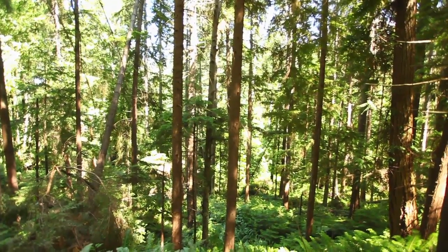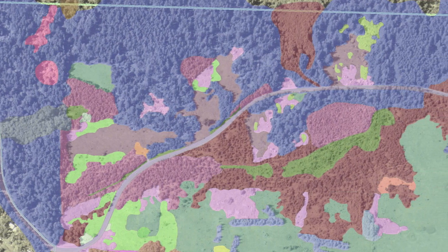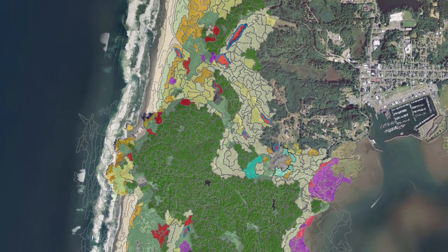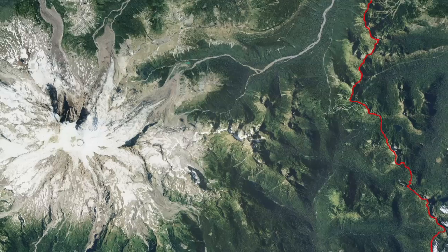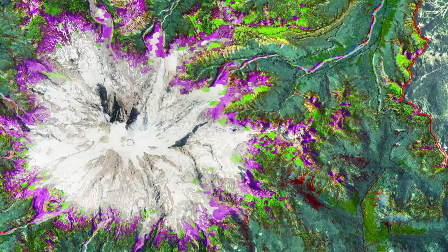We're excited about our mapping work on the North Coast and Cascades Network because we're trying out some mapping techniques that have not been used before, combining satellite-based remote sensing information with new aerial photography for the parks. We're hoping that these maps will represent some of the best new vegetation inventory information for the Pacific Northwest.